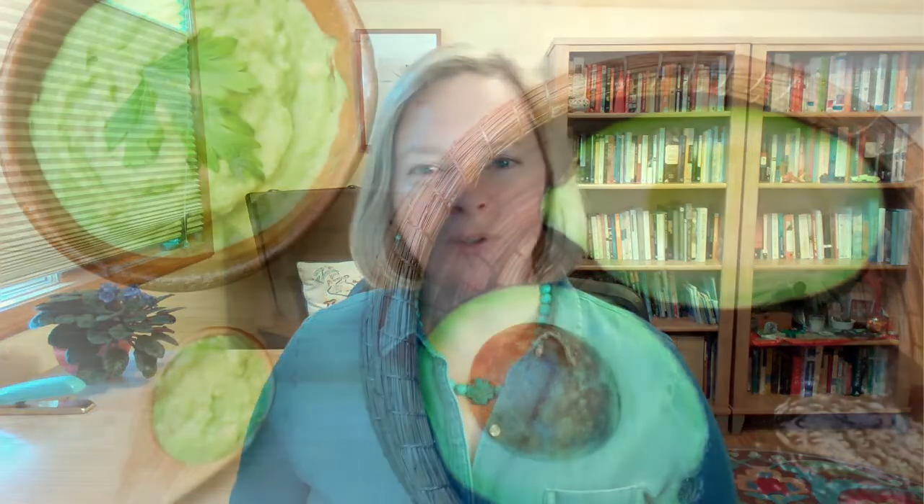Next, one-minute guacamole. Dice an avocado, spritz it with lime or lemon juice, sprinkle with sea salt — done. Mash it with a fork, taste and adjust flavor, add more lime or more salt if you want. It's high in fiber and healthy fat. Avocados are full of nutrients that thyroid patients need. You can serve this with carrot sticks, plantain chips, or a grain-free cracker.